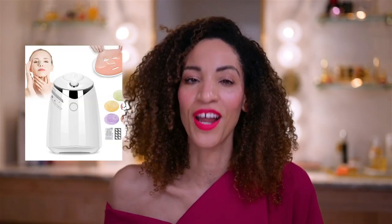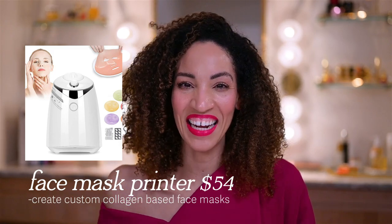Halfway through filming I realized I forgot one — a face mask printer, which I've used before on this channel. I'll mention it quickly: it's not something that's practical at all and I'm not super into DIY skincare, but I've actually used it on many beauty editorials creating custom face masks for spa photo shoots, so it does have its benefit for me.